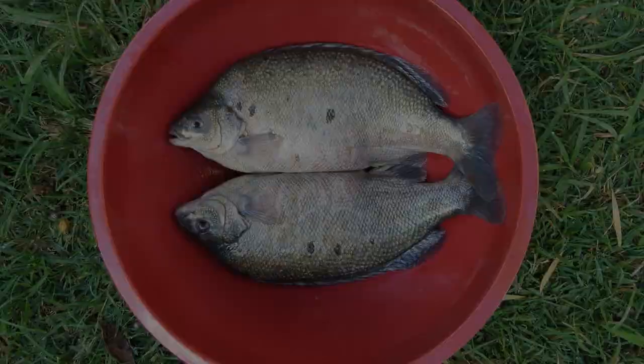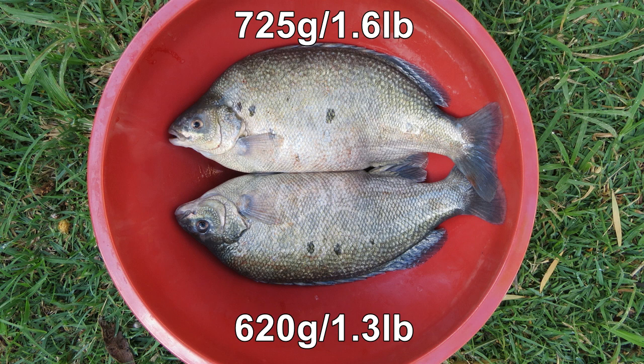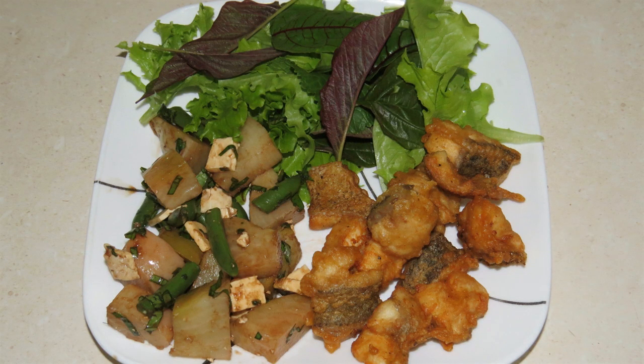Forgot to mention — we dispatched the perch that were in the system cycling the fish farm. These guys are going to be turned into fish nuggets with a beetroot salad for dinner tonight, plus a couple of leafy greens from the patch down the back.